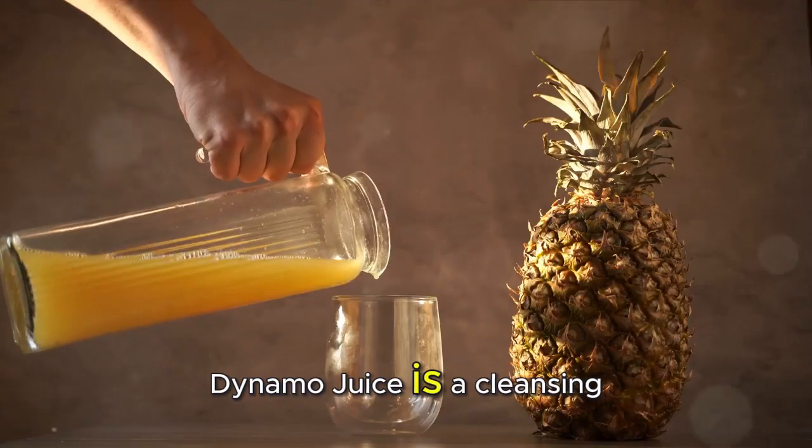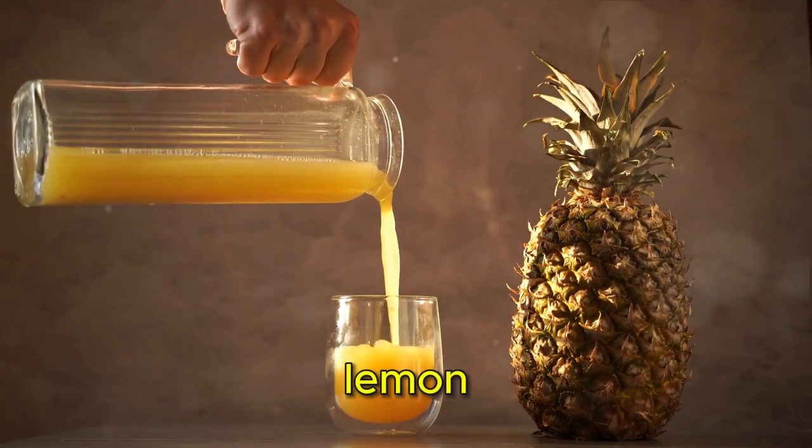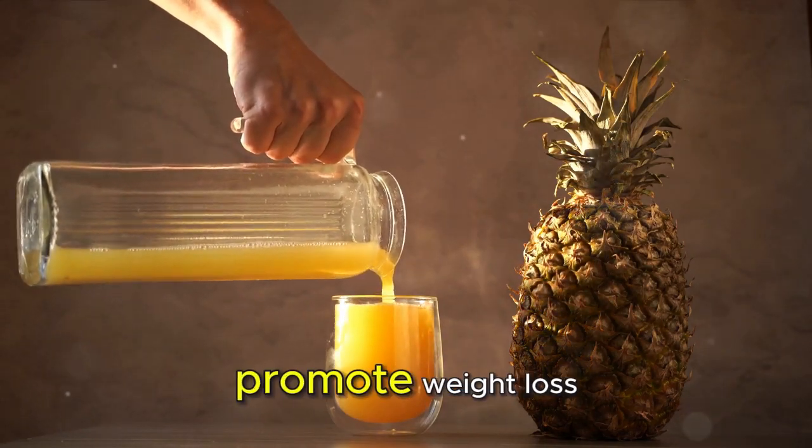Last but not least, the Detox Dynamo Juice is a cleansing powerhouse with ingredients like cucumber and lemon to flush out toxins and promote weight loss.